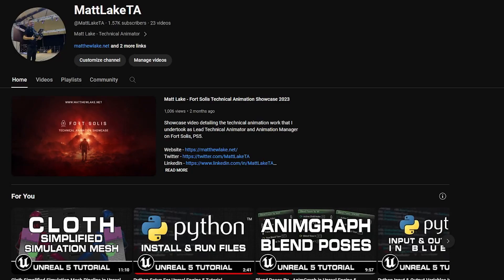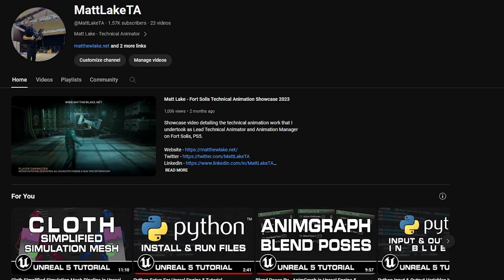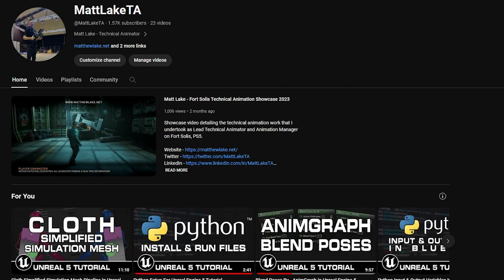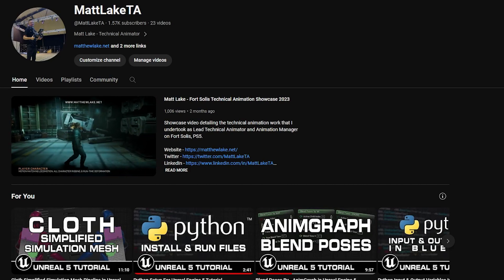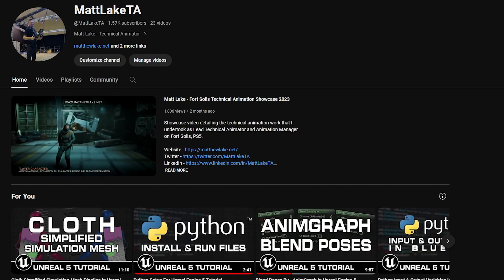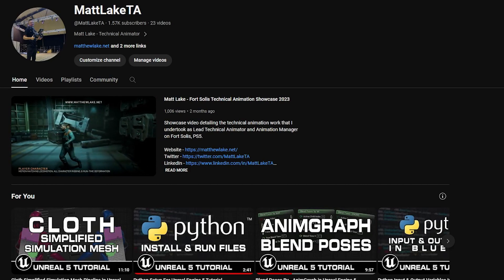Good afternoon everyone, Matt Lake here. I just wanted to start off this video by saying a huge thank you to everybody who's subscribed to the channel. We've just passed one and a half thousand subscribers — that's so amazing. Thank you for all the support and I hope you're enjoying the educational content.